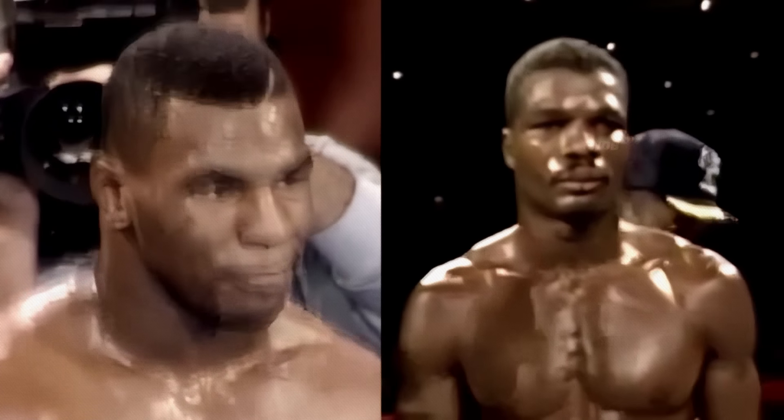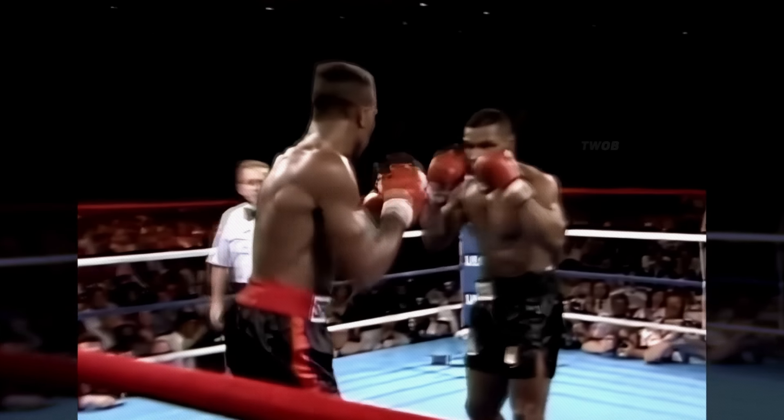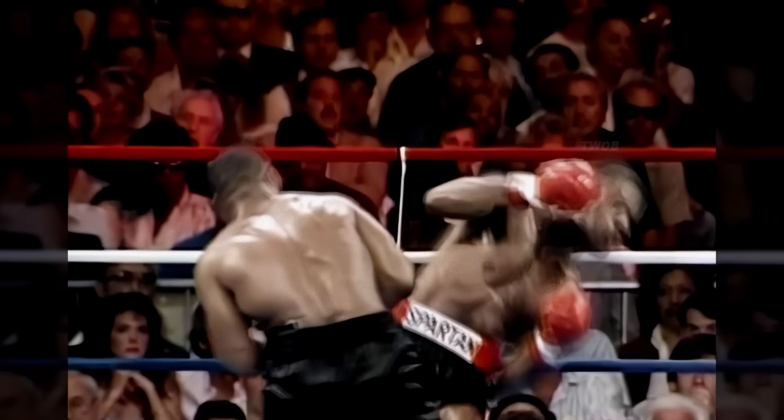In September 1986, Tyson's opponent was former cruiserweight belt holder Alfonso Ratliff. Tyson chased Ratliff the entire first round before connecting early in the second with a vicious left hook that put Ratliff on the canvas.